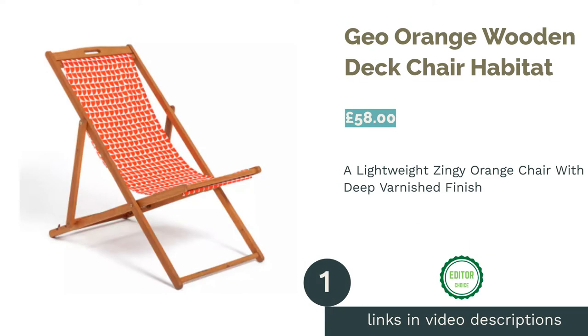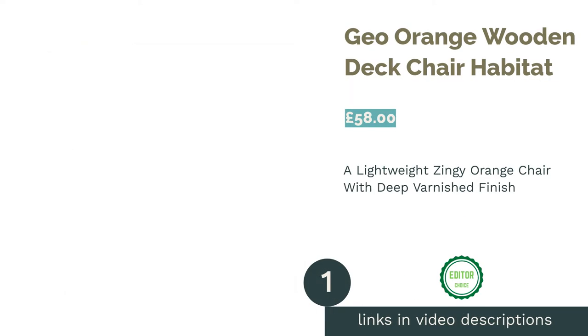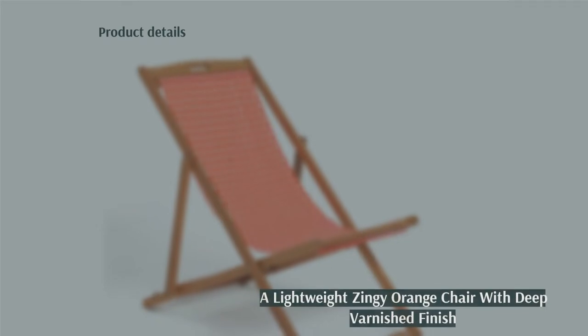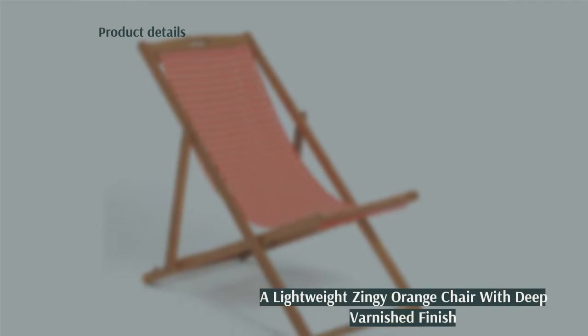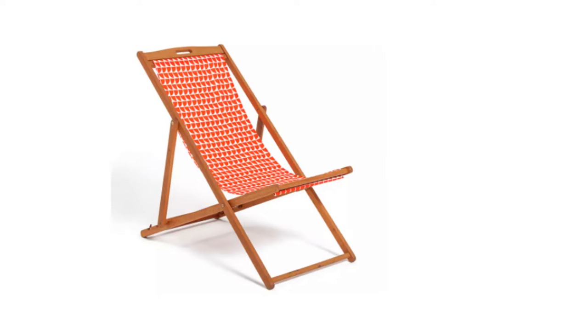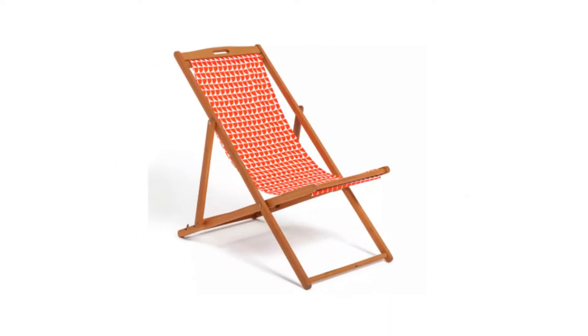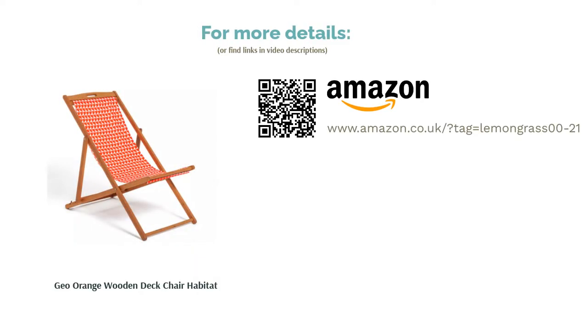The first product on our list is the Geo Orange Wooden Deck Chair by Habitat. We love the overall look of this chair — it matches the class and taste we've come to expect from the elegant yet joyful home decor brand Habitat. The well-loved UK interiors company favours sustainable materials, using FSC-certified timber and ethically sourced, weather-resistant canvas. The colour is bright and mood-boosting, and the dreamily smooth wood is varnished to glossy golden perfection. Weighing 4.8 kilograms, it's also totally transportable.